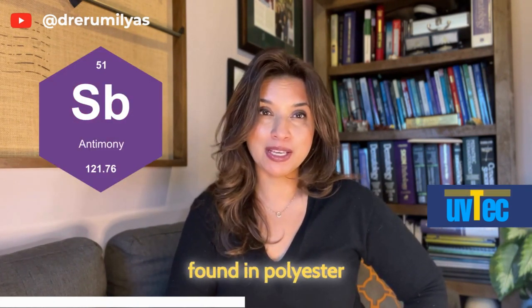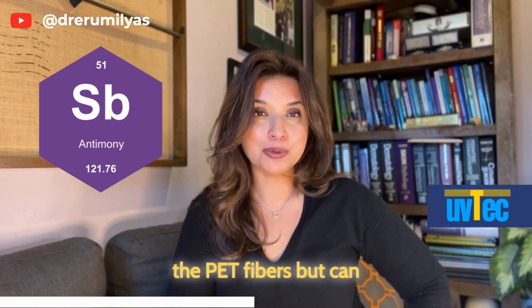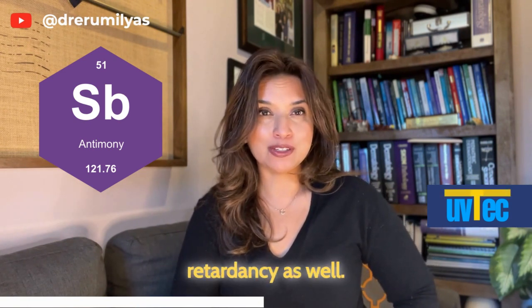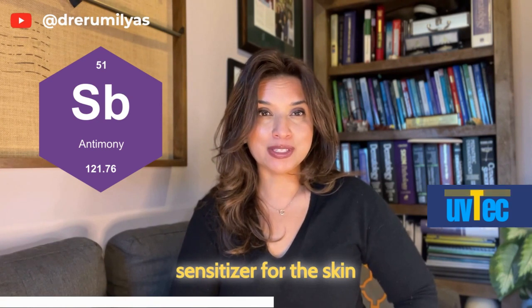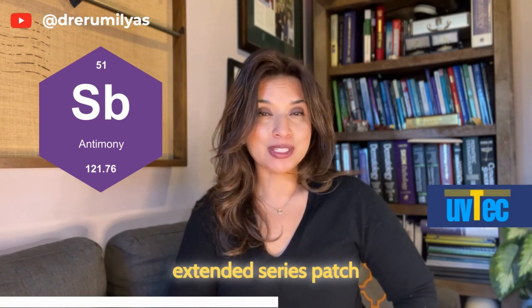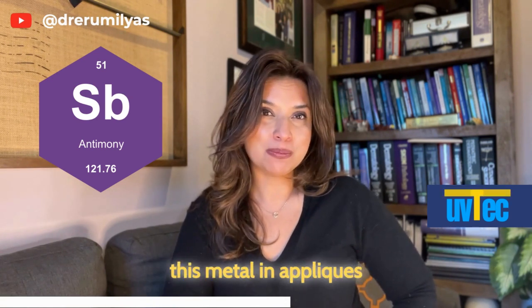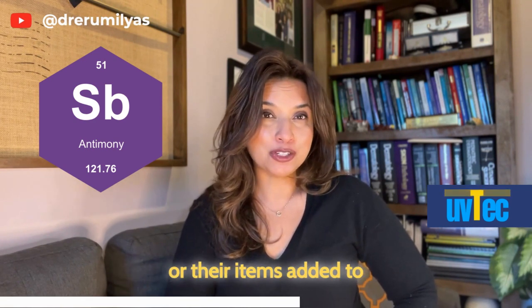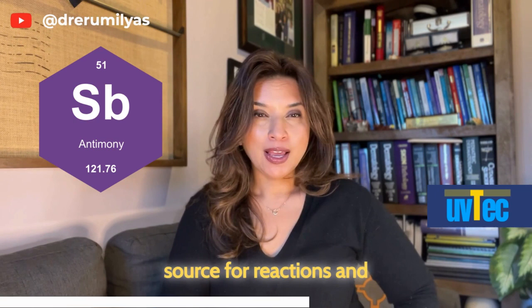Antimony is very commonly found in polyester fabrics during the process of manufacturing PET fibers, but can also be added to textiles to impart flame retardancy. It's not thought to be a common contact sensitizer for the skin. It can be tested for on extended series patch testing, but also remember that sometimes you might find this metal in appliques, embroidery, or other items added to clothing, where it could serve as a potential source for reactions.